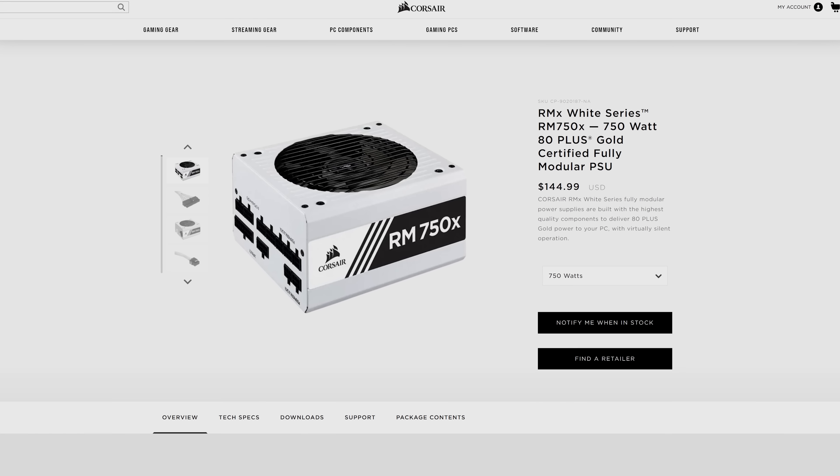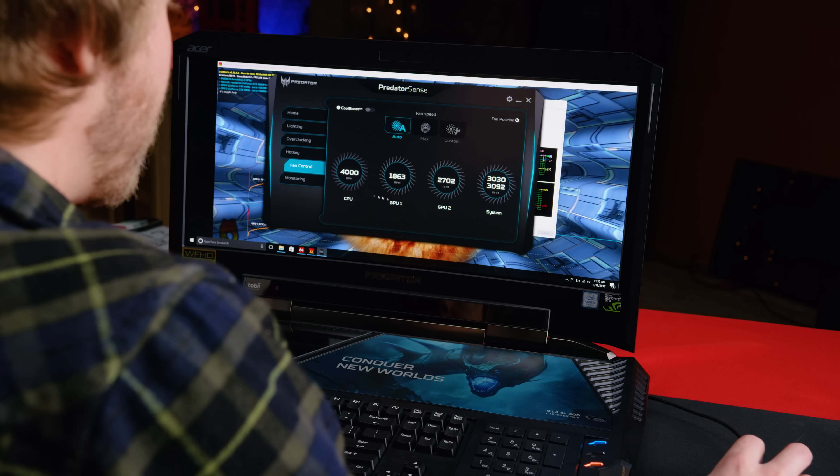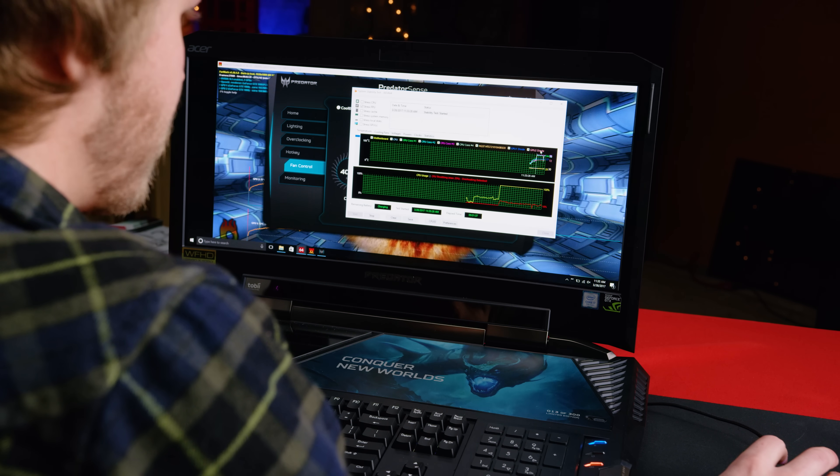Not only that, the PAM4 scheme is more power efficient, since it can send two bits per clock cycle, meaning super high-res gaming might not require as beefy of a power supply on desktop, or suck as much power if you're using a gaming laptop.